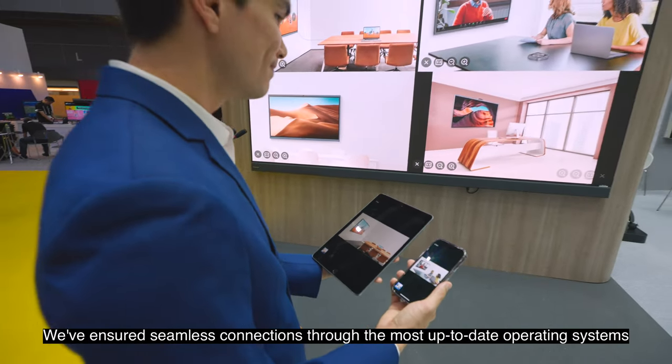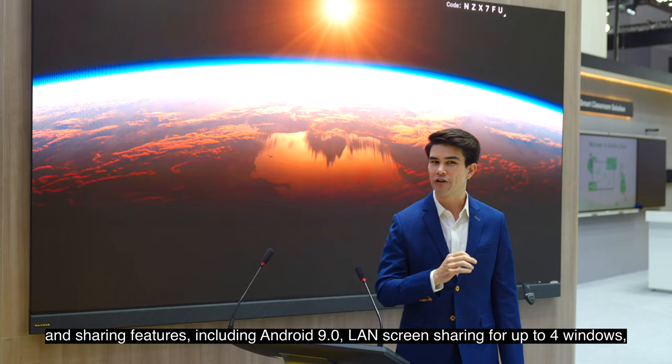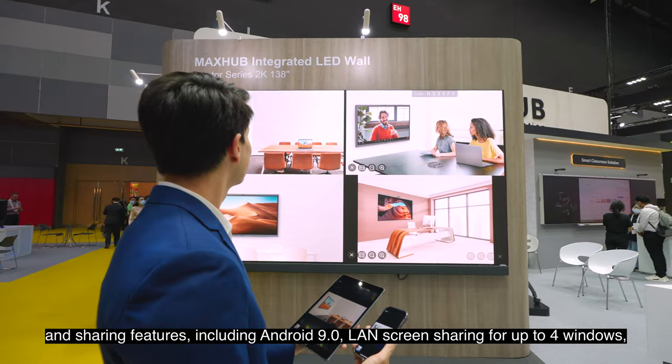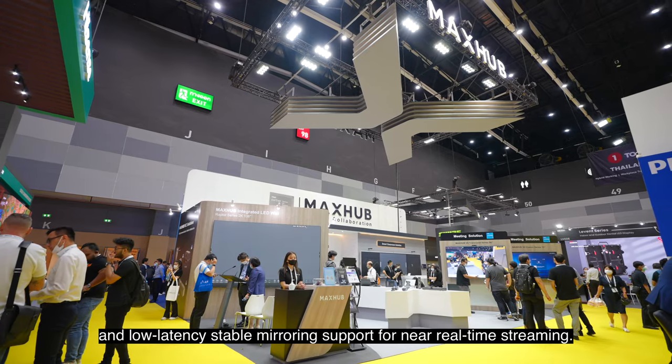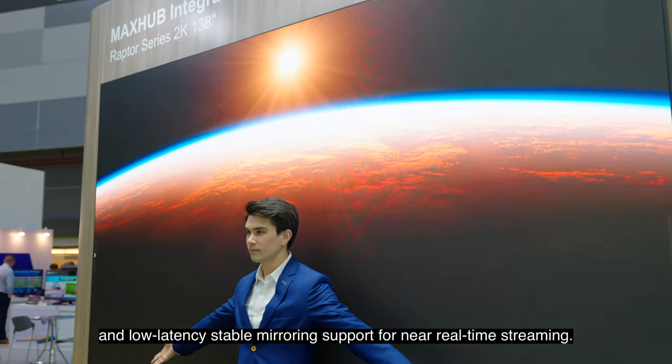We've ensured seamless connections through the most up-to-date operating systems and sharing features, including Android 9.0, LAN screen sharing for up to four windows, and low latency stable mirroring support for near real-time streaming.